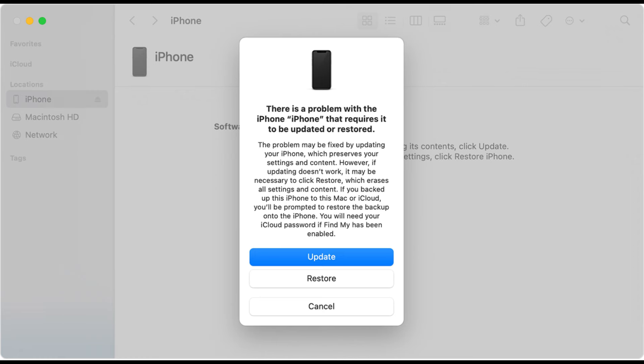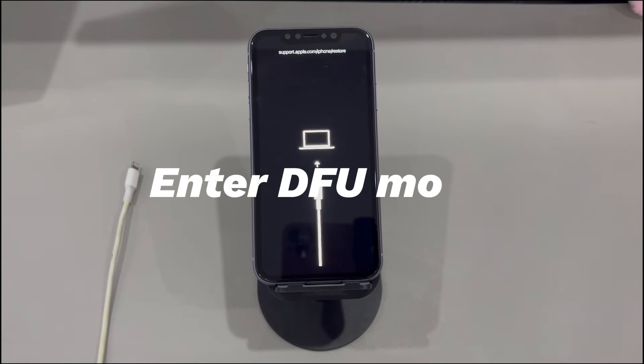This will lead to data loss, so think twice before you go ahead. Enter DFU mode. This is another method that can be used to factory reset your iPhone that won't exit recovery mode.